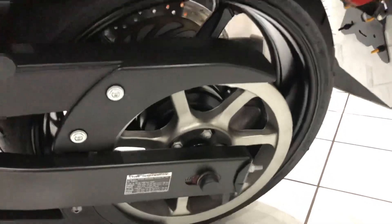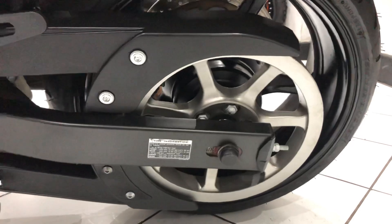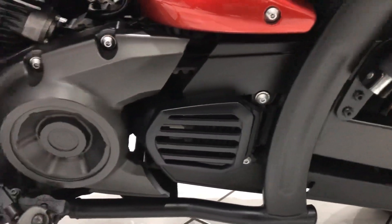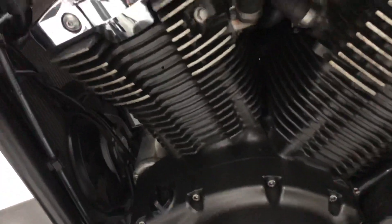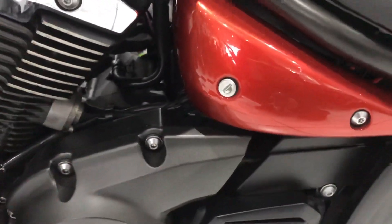Moving further down, the pulley on the rear is all nice and clean. Moving further forward to the engine cases — all original paint, nothing to show you there.